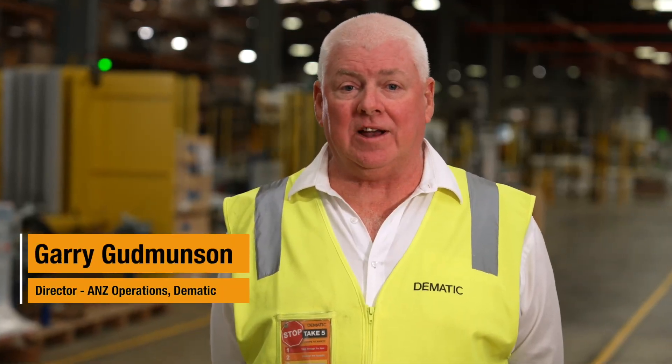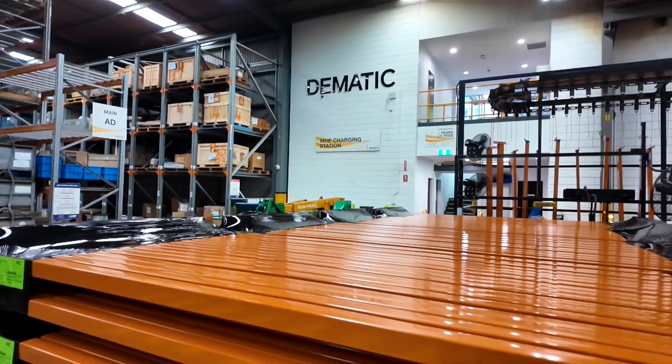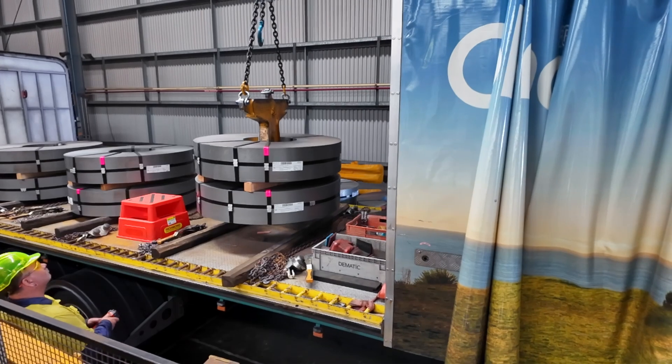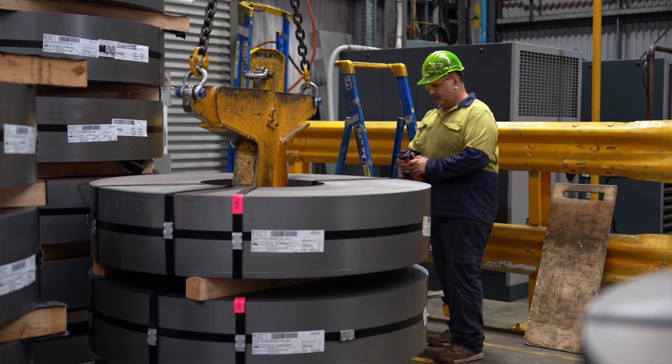Welcome to Dematic's factory here at Belrose, where we manufacture and assemble Dematic's range of products including the Colby Storage Solutions range of pallet racking. We are proud to be a local Australian manufacturer using Australian BlueScope steel combined with the latest technology.